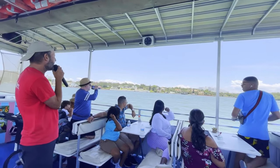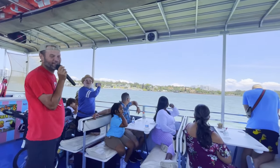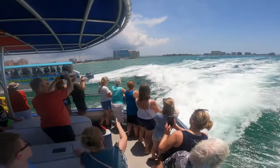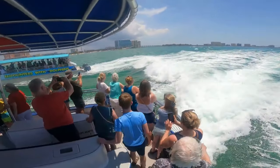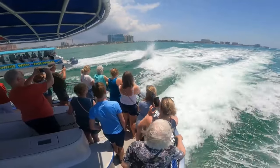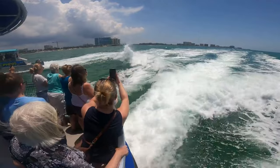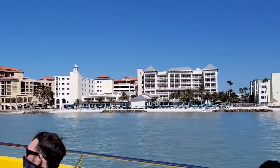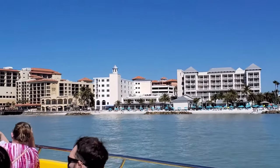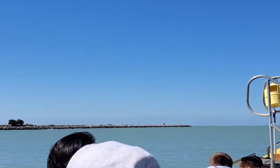Many tours are led by experienced guides who can provide interesting facts and information about dolphins and the local ecosystem. Some tours even guarantee dolphin sightings, so you can be sure to get up close and personal with these intelligent and playful creatures. Aside from dolphins, you may also have the chance to see manatees, sea turtles, and various species of birds. And even if you don't see any dolphins, the beauty of the Gulf of Mexico and the surrounding coastline make the tour worth it.